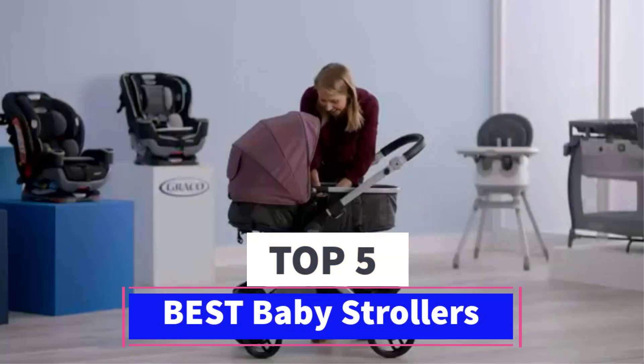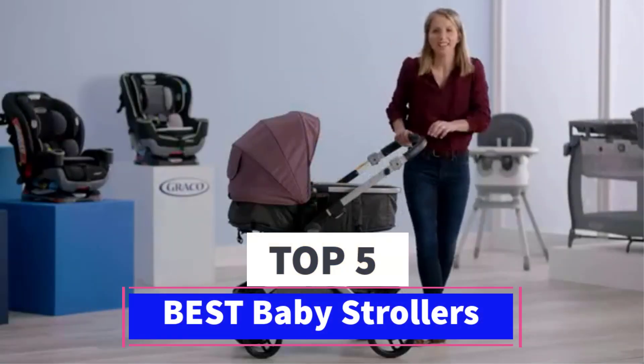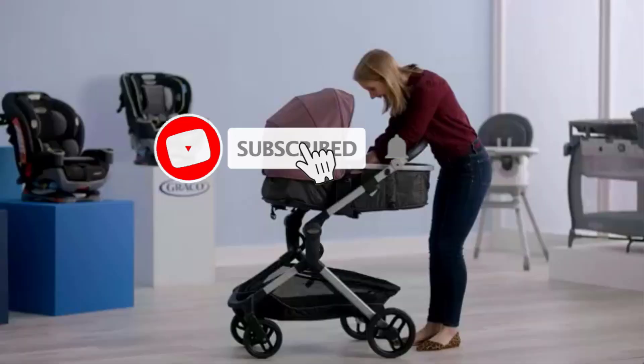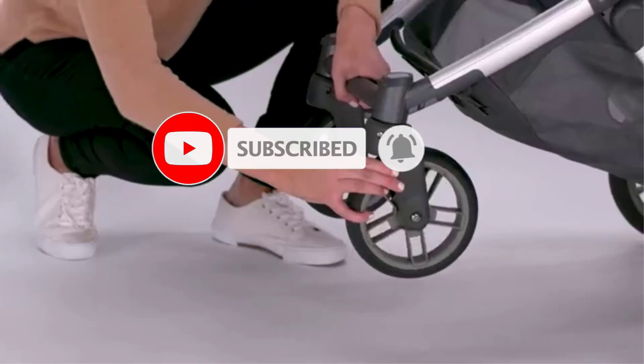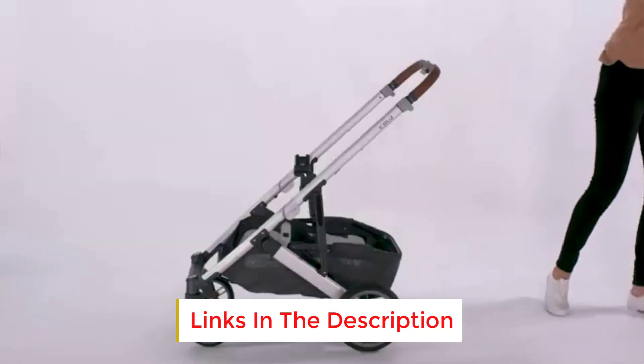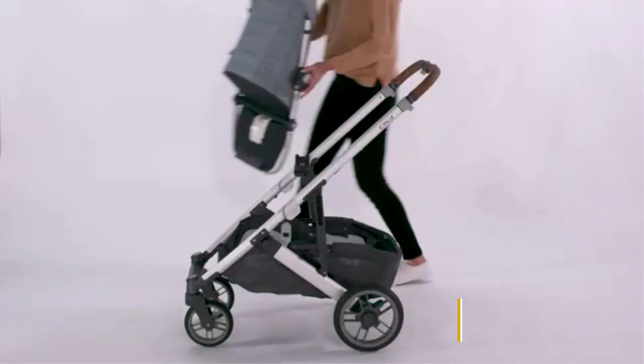Are you looking for the best baby strollers? In this video we will look at 5 of the best baby strollers on the market. Before we get started, we have included links in the description, so make sure you check those out to see which one is in your budget range.